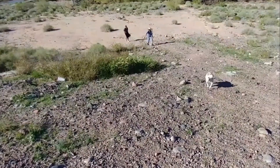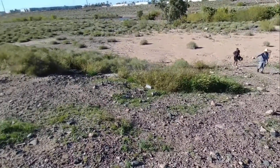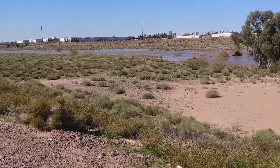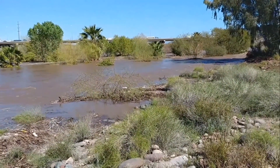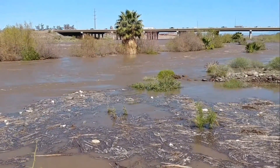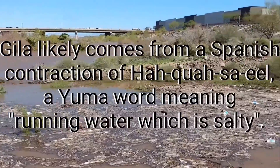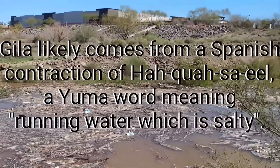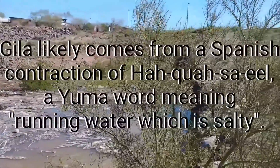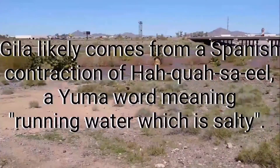Most of the time this is just dry, but today it's flowing water. Over there you can see I-10, not too far from Phoenix International Airport, otherwise known as Sky Harbor. About 16 to 17 miles west of here is the Phoenix International Raceway, which is right about where the Salt River dumps into the Gila River.